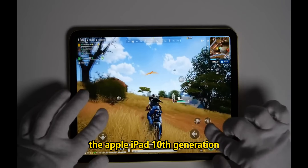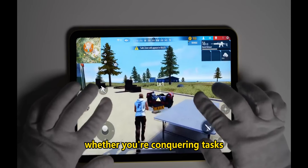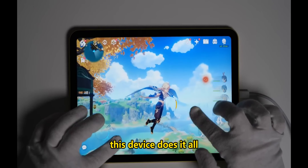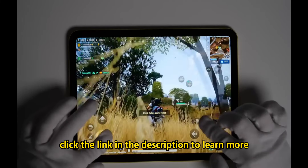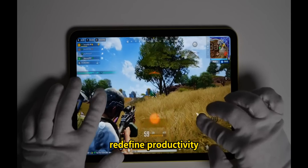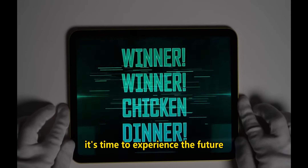So, there you have it — the Apple iPad 10th generation, your gateway to a world of possibilities. Whether you're conquering tasks, expressing your creativity, or enjoying entertainment, this device does it all. Don't miss out on the opportunity to own the 10th generation iPad. Click the link in the description to learn more and make this remarkable device yours. Unleash your imagination, redefine productivity, and elevate your entertainment with the Apple iPad 10th generation. It's time to experience the future.